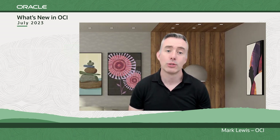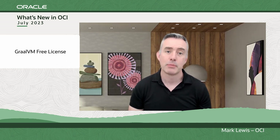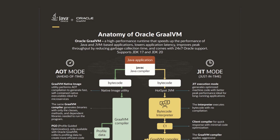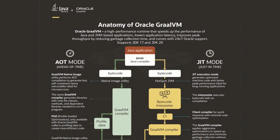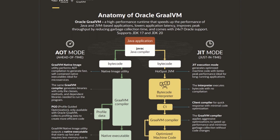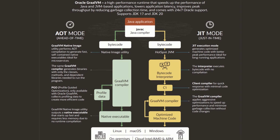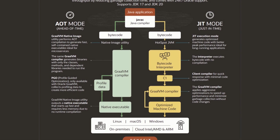Next up, I'm pleased to announce the launch of our GraalVM free license. GraalVM for JDK 17 and JDK 20, which was previously GraalVM Enterprise, is now free. Developers can download and use GraalVM without needing a license agreement.